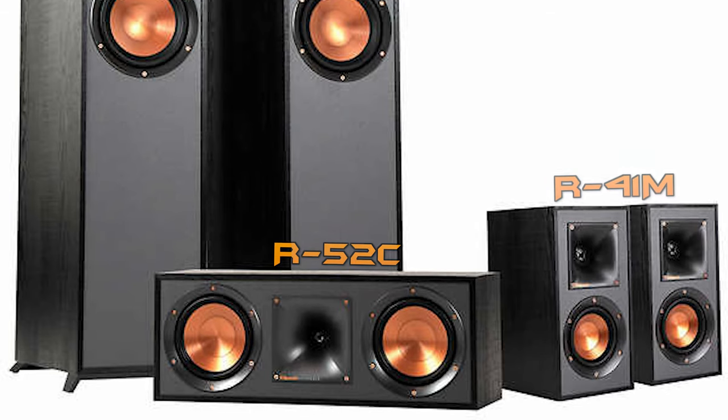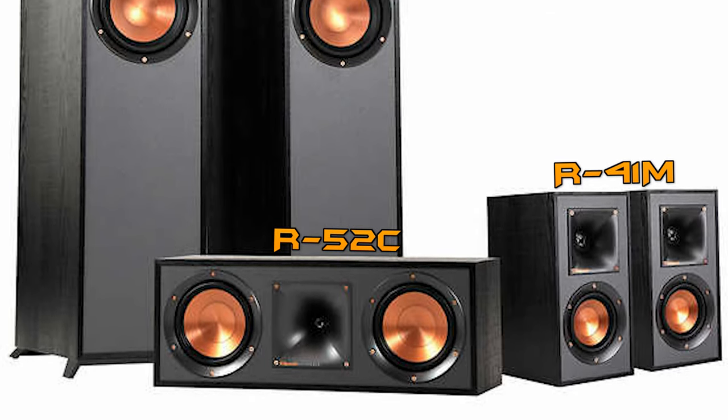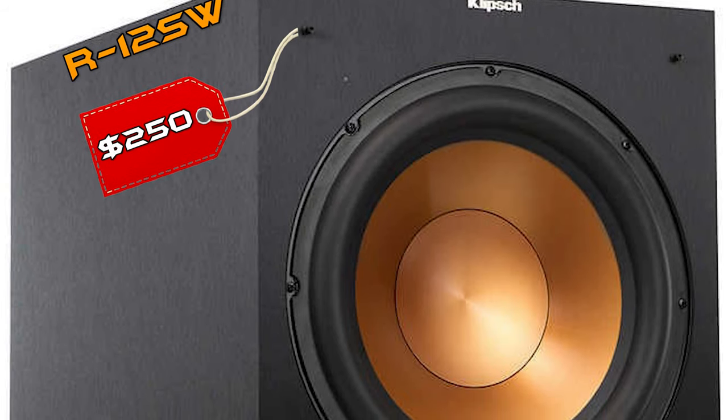Unless you have kids or pets, paired with these towers they've also included two Reference Series R41M bookshelf speakers for surround and an R52C center speaker, with a total of 95 feet of speaker cables. I think this speaker setup is a bargain for the price and overall a perfect fit for a small size room. Obviously this package doesn't include a subwoofer, but Costco does sell the separate Klipsch R12SW sub for $250 US dollars.